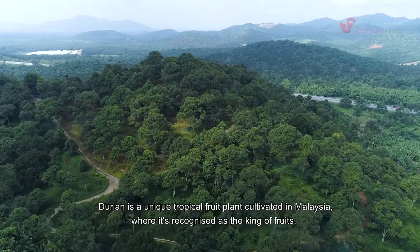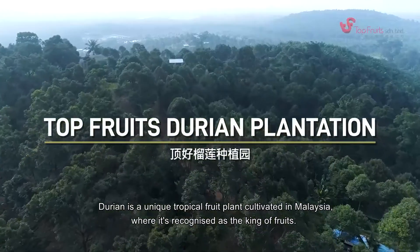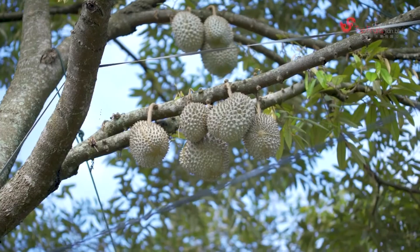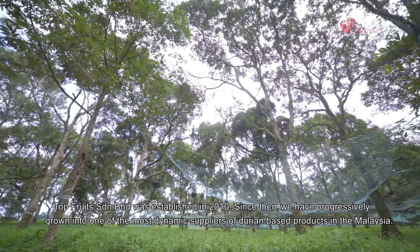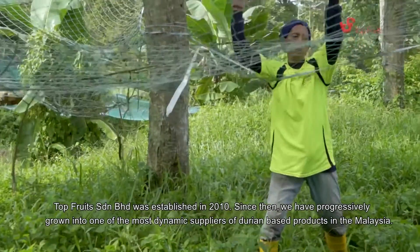Durian is a unique tropical fruit plant cultivated in Malaysia, where it is recognized as the king of fruits. Durian is the smelliest yet most nutritious fruit in the world. Topfruits in Darien Bahar was established in 2010, and since then we have progressively grown into one of the most dynamic suppliers of durian-based products in all of Malaysia.